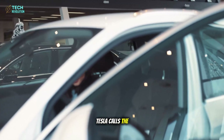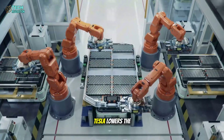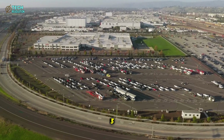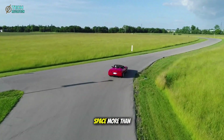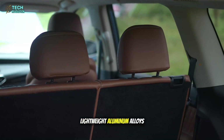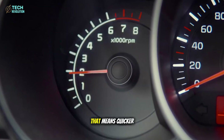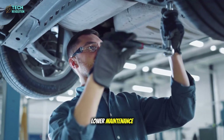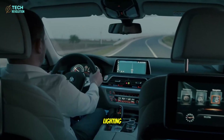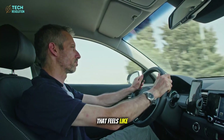Tesla calls the Model 2 platform MaxSpace, and it earns the name. By integrating the battery into the frame, Tesla lowers the floor, freeing up more room inside without enlarging the exterior. The car is 14 inches shorter than the Model 3, yet still offers 98 cubic feet of cabin space — more than the Chevy Bolt or Hyundai Kona. Lightweight aluminum alloys cut total weight to 3,200 pounds, almost 500 pounds less than rivals. That means quicker acceleration, longer range, and lower maintenance. Inside, the design philosophy is minimalist but warm: clean lines, ambient lighting, vegan leather, and sustainable materials. Practical, comfortable, and human — a future car that feels like it belongs in the present.